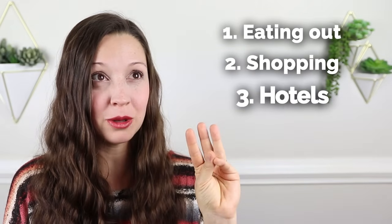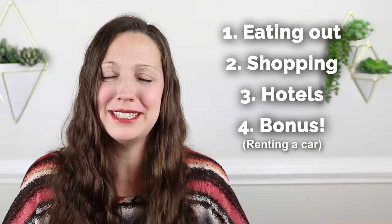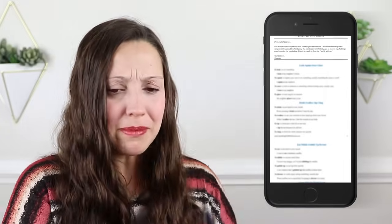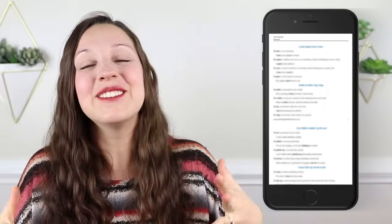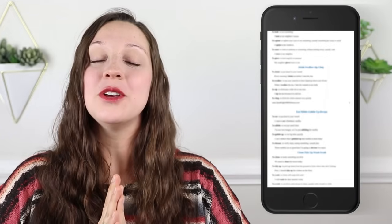Hi, I'm Vanessa from SpeakEnglishWithVanessa.com. Today I'll help you with three common travel categories: eating out, shopping, and hotels, plus a bonus category especially for if you're traveling in the US, which is renting a car. And of course, like always, I have created a free PDF worksheet to help you never forget what you are about to learn in this important lesson. I've included all of the essential expressions, the meanings, some sample sentences. You can print this out and study it on the airplane, on the train, so that when you visit an English speaking country, you're prepared.